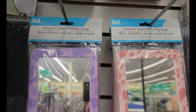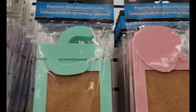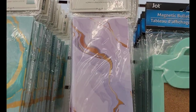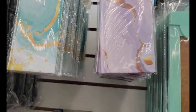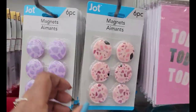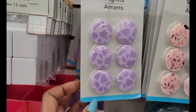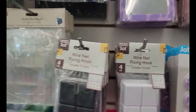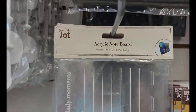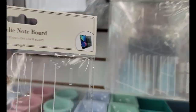They have the mirrors — this one in the strawberry and this one in the cacti. Then they have the sticky notepads to match. And I saw the magnets — six piece magnets in this motif. And they have the acrylic note board I saw everybody showing. That's cute — I don't need it though.